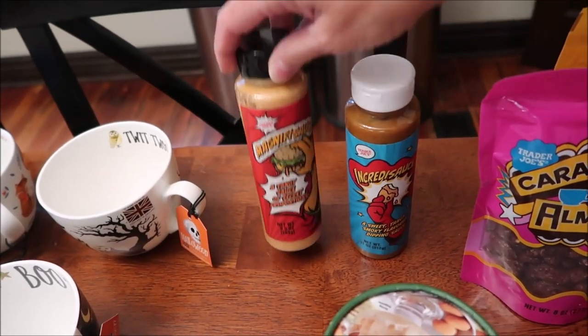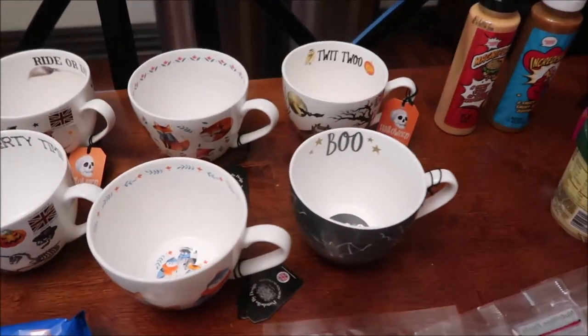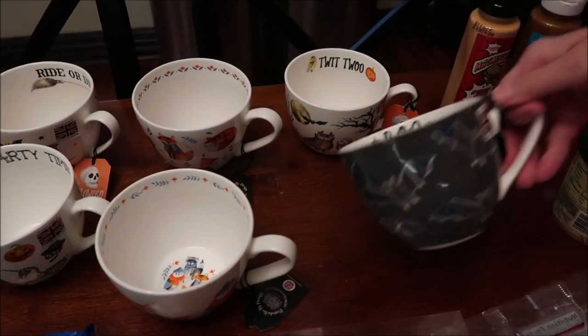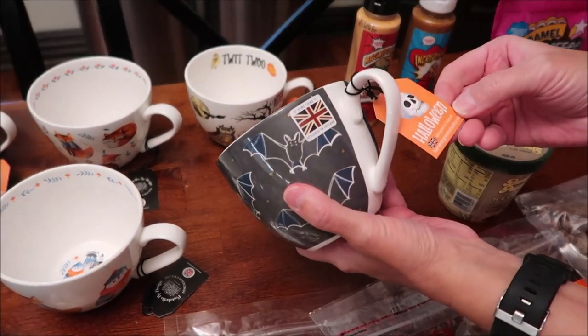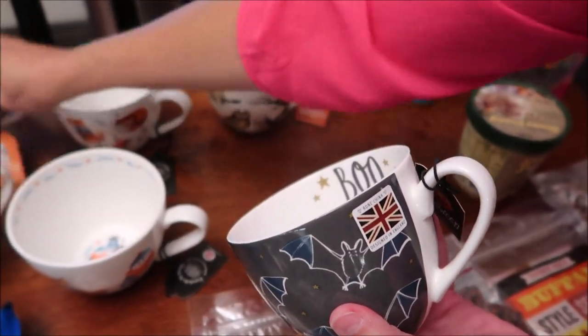We also bought two sauces at Trader Joe's - this one's called Incredi Sauce and this one's called Magnifi Sauce, so I don't know what those are going to be like. Then at Home Goods, yes, I bought six cups. Some of these are Portobello by Design and some are Harvest Green Studios, which I also collect.